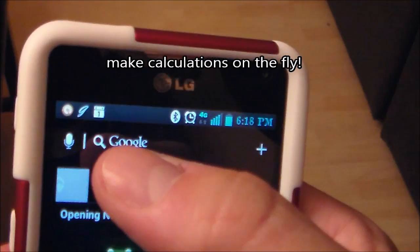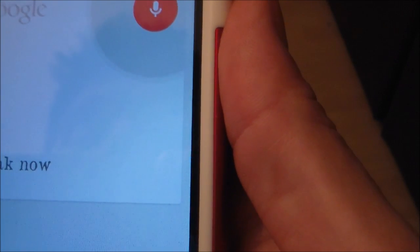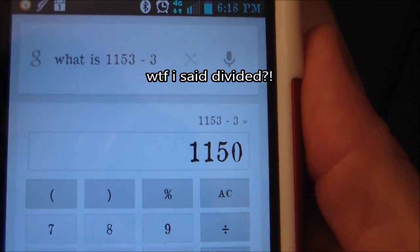And here's another thing you could do. What is 1,153 divided by 3? The answer is 1,150.